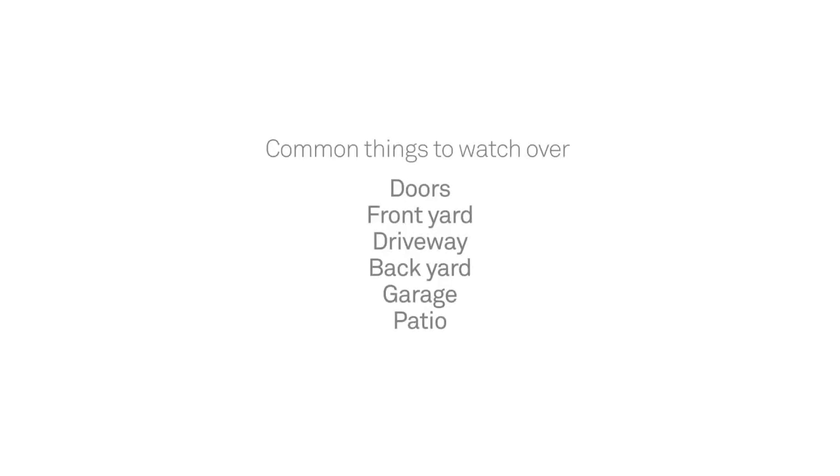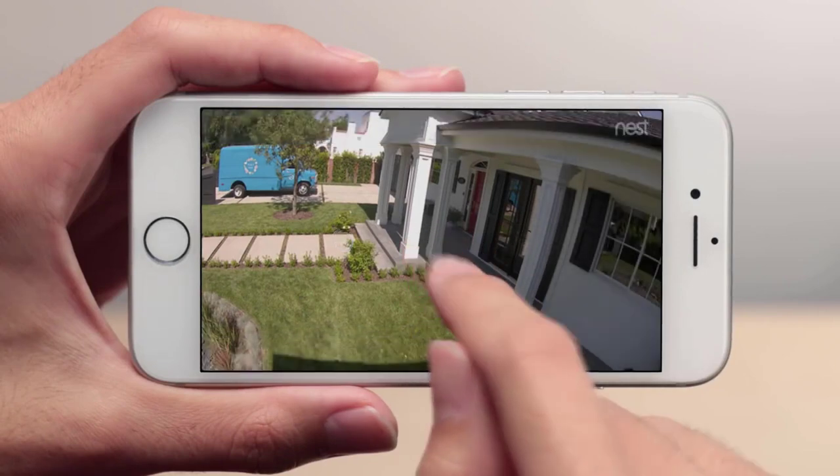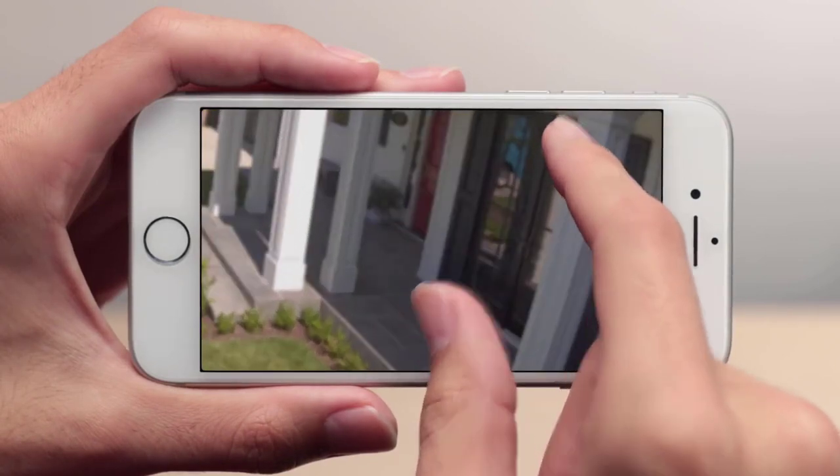In addition to this, the system records everything. Once it is activated, it will continue to work and record. The Nest Cam can record for up to 30 days straight. It stores all of this video content in the cloud, ensuring it remains accessible to those who need it.